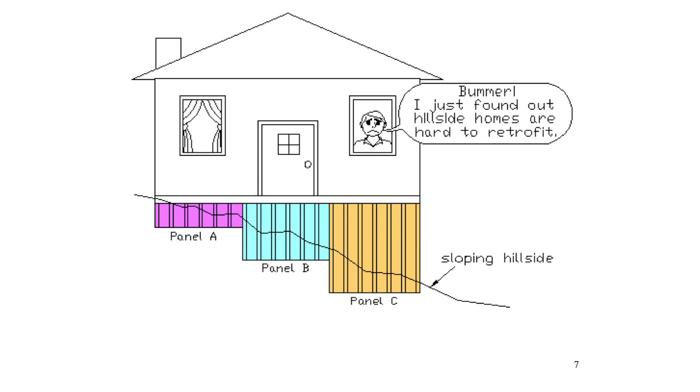On step foundations and hillside homes, the shear walls have varying heights. Towards the uphill side, panel A is quite short and much stiffer than panel B, and panel B is stiffer than panel C. This causes a problem because earthquake forces travel to the stiffest element — when the force hits, it will be absorbed by panel A. Once panel A fails, panel B comes into action, and when it fails, panel C absorbs all the force, meaning at any one time only a limited amount of shear wall is resisting the earthquake.